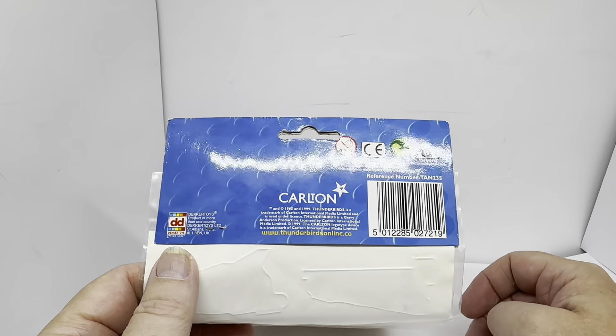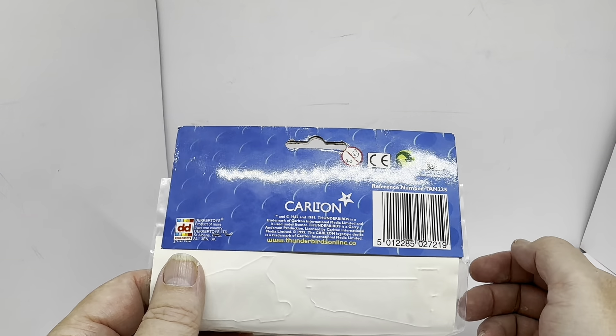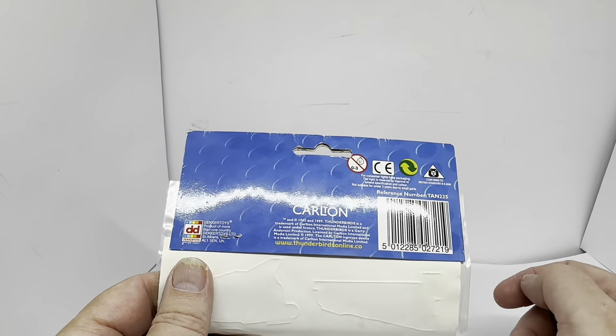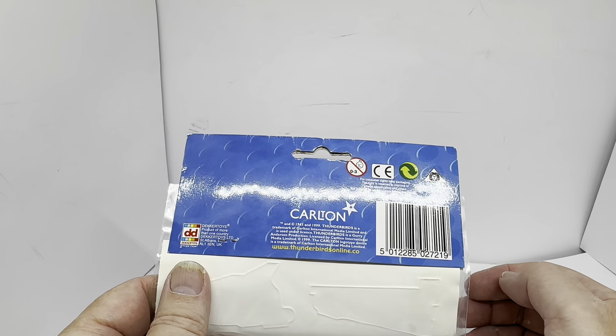On the back, there's just a card with the CE and the copyright information — Carlton, Thunderbirdsonline.co.uk, Decker Toys information, and the barcode. And in fact it conforms to British standards.